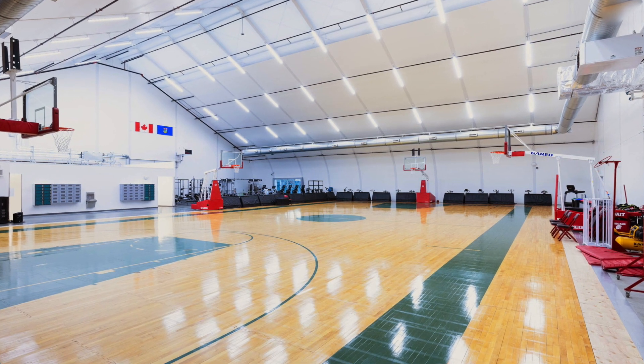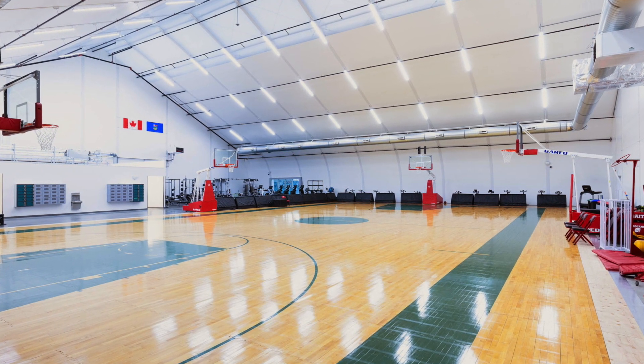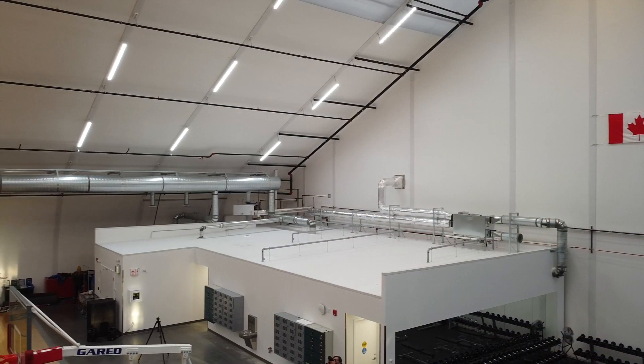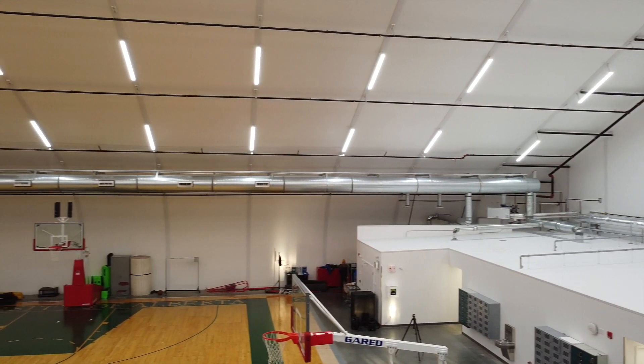Our LED lights produce almost no heat in comparison to conventional lighting, resulting in lower cooling costs. An optional environment lighting control touch screen panel is also available, providing the ability to program lights or manipulate light levels in various zones within the structure.